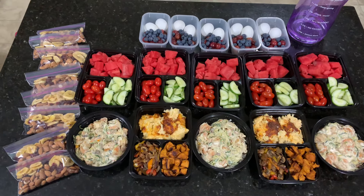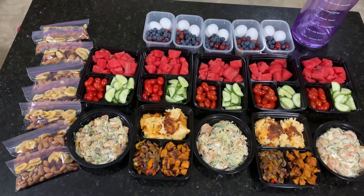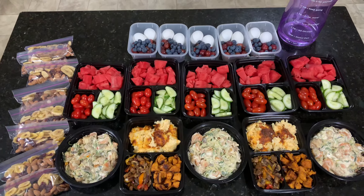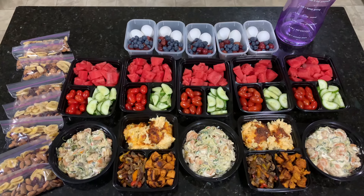Hello YouTube, it's Tawana again and I'm back for week two of my meal prep. I am currently doing a pescatarian diet and I kind of incorporate what I call slight keto because of some of the things that I make.